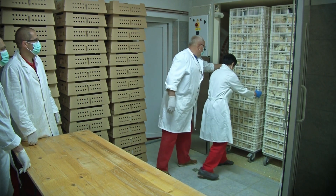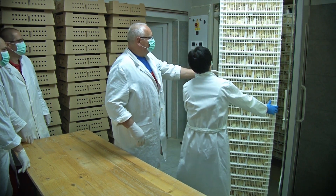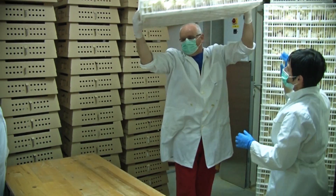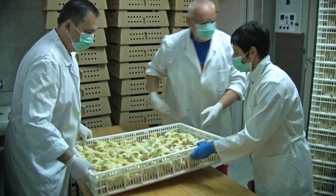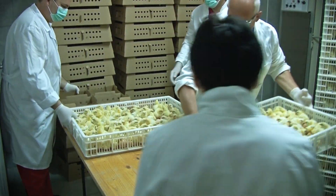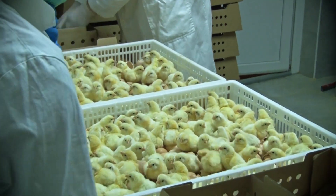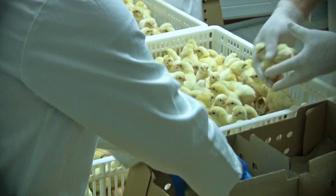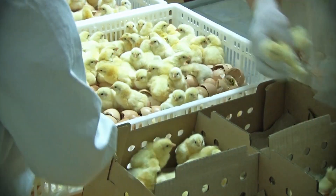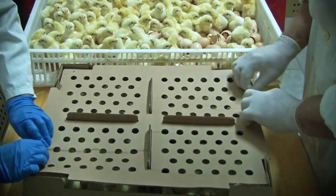When all the chickens are out of the eggs, they are taken from the hatcher and put in ventilated boxes and prepared for delivery to customers and farms. During this entire process, the room temperature and ventilation is optimized so chickens cannot be overheated or underheated.